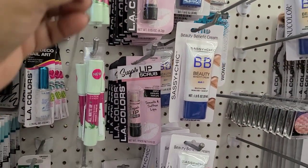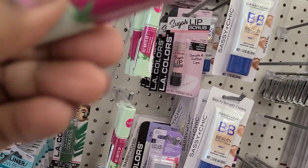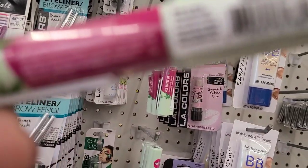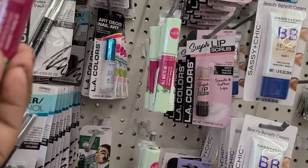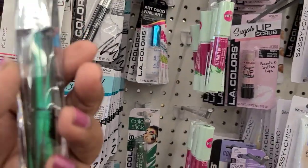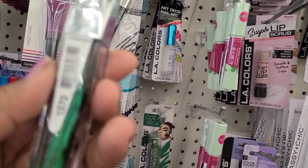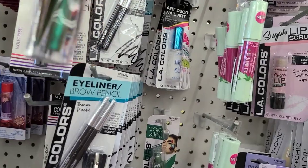In the makeup aisle we found all matte Hard Candy 1782 lush orchid - OMG beautiful, absolutely beautiful. Then they have the green Hard Candy plumping serum in spiked 1372.